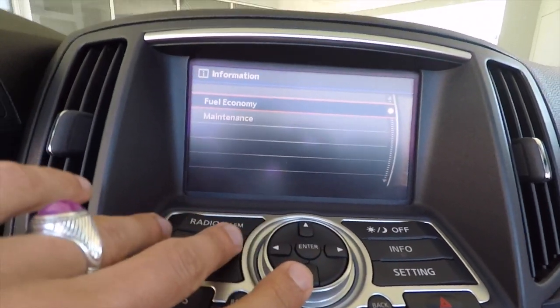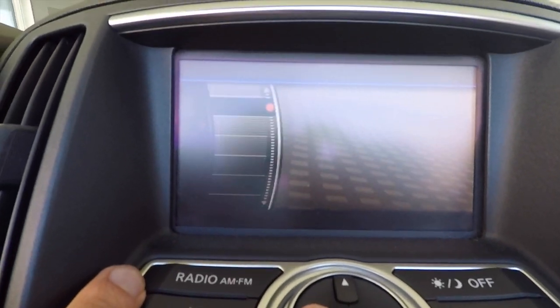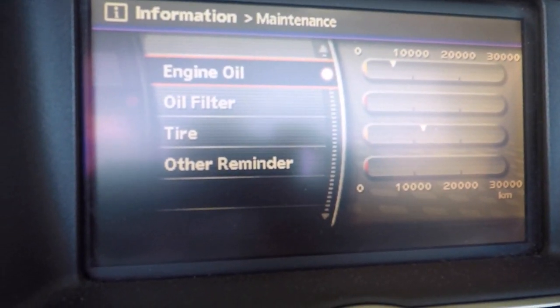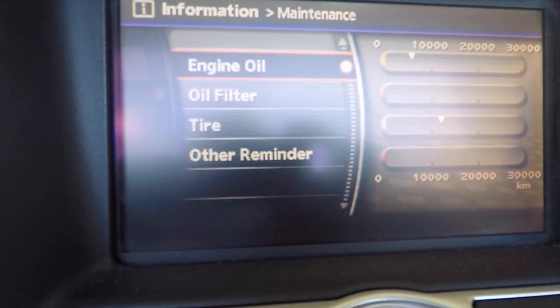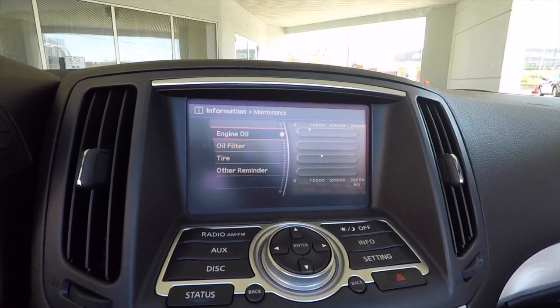This is one of my favorite features on the center console: if you press Info, it gives you information on your fuel economy. If you press Maintenance, you can get up-to-date information on engine oil, engine filter, and even tire rotations. It's a really friendly feature that any consumer is going to like.